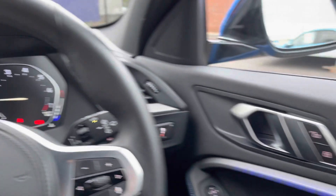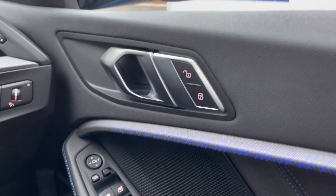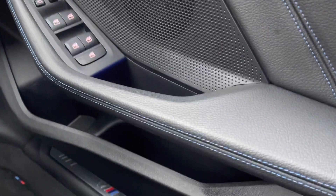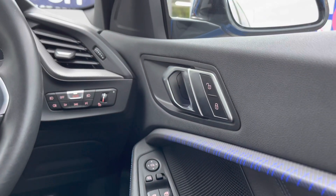Now on to the driver's door — you do have the lock and unlock. The electric adjustment for the wing mirrors. The four electric window controls. A storage compartment at the bottom. And behind the steering wheel is the control for the lights, which currently is on automatic.